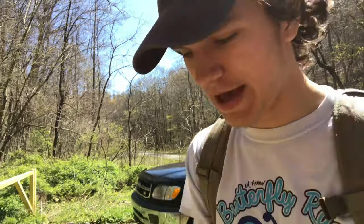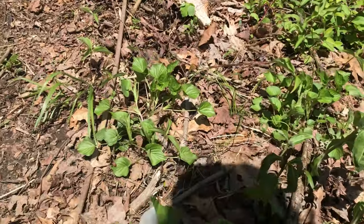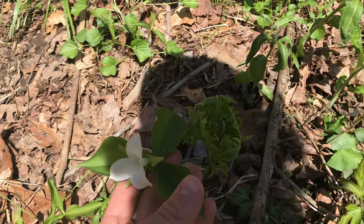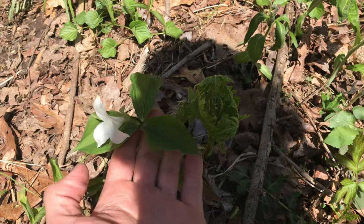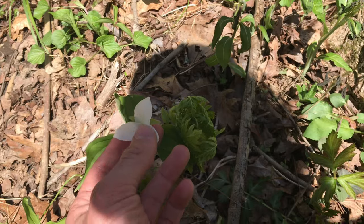Just got out of the truck and we have a couple of cool flower species right off the bat. First one here is the large flower trillium — one of the most common trillium species in the state of Ohio. You can tell it's a trillium by the three leaves that branch off all on the same level, and the white flower that also has three petals.